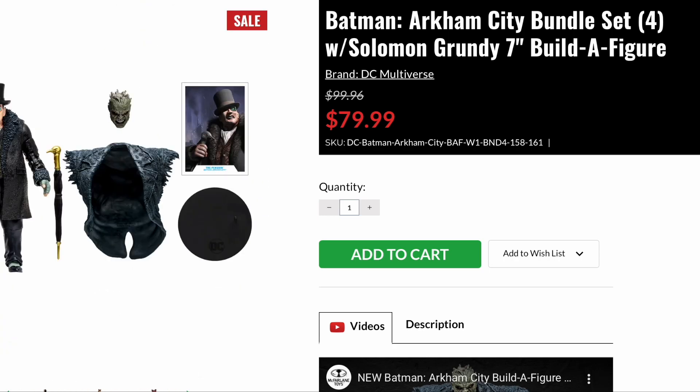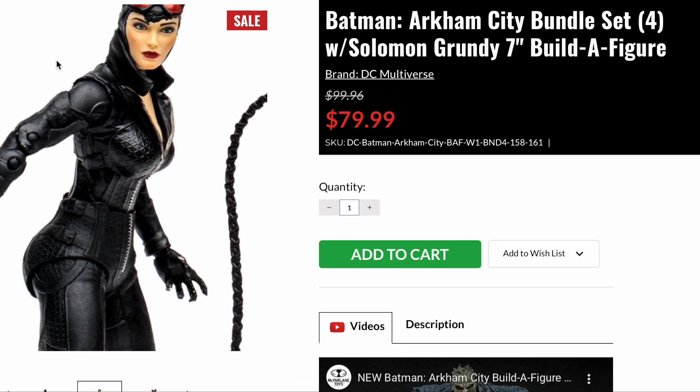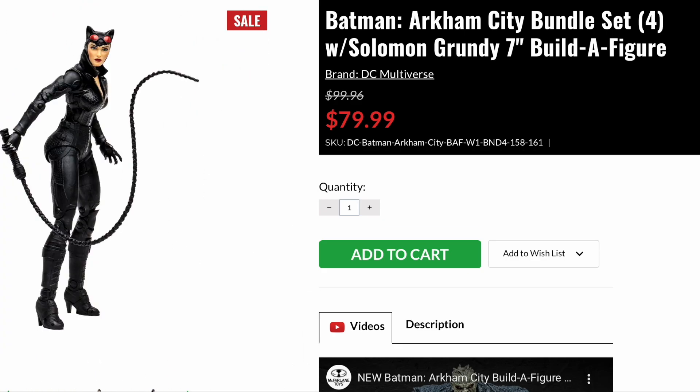I like Solomon Grundy. If I were to get these characters, I'd probably mainly get them to build Solomon Grundy. And okay, maybe I'd get the rest of them.